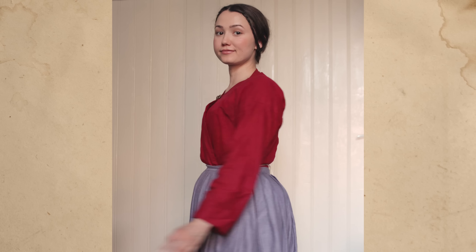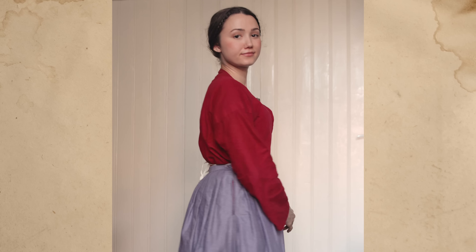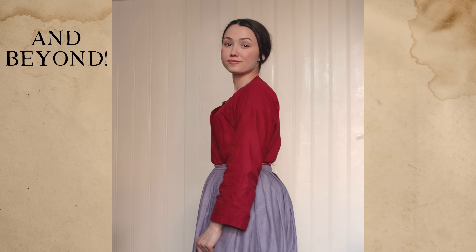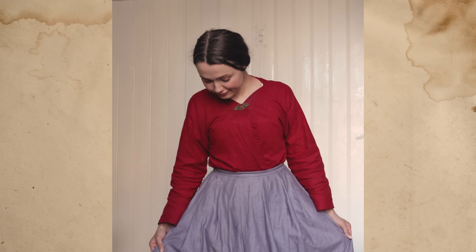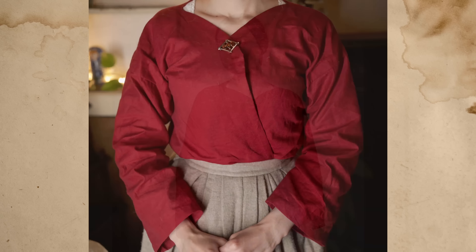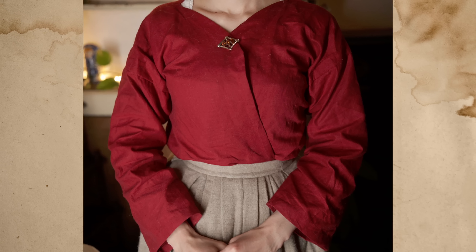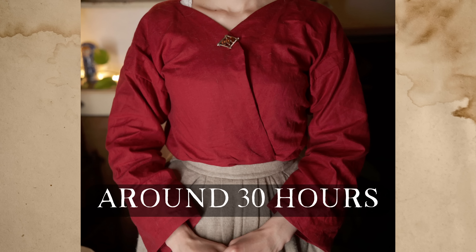This 19th century working class bed gown was a bit of an experiment, and is actually more of a wearable mock-up. A big thanks to my friend Liz Grylls for helping me create a pattern for this one. These bed gowns were worn in the 18th and 19th centuries throughout Britain and America. They're wonderful because they're loose fit and adjustable, and you can make them feel more tailored by wearing a tied skirt and apron at the waist. This bed gown took me probably about 30 hours to sew.